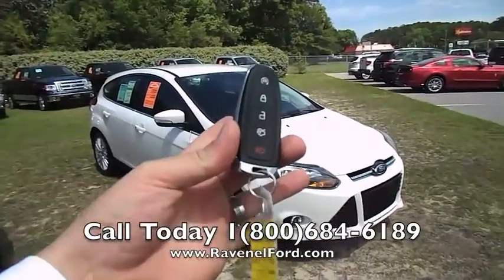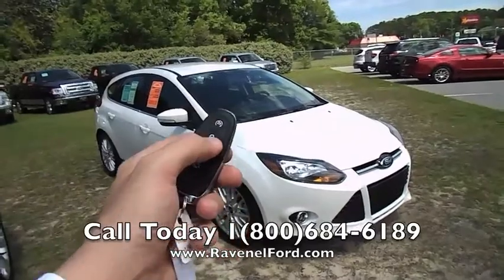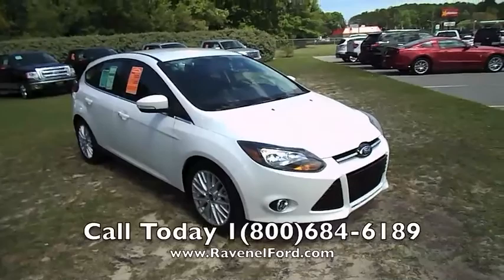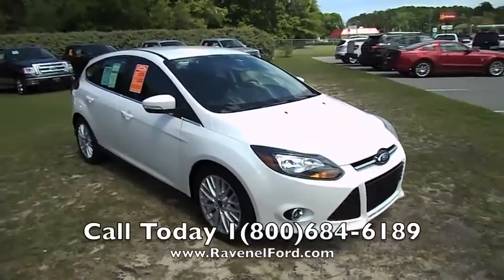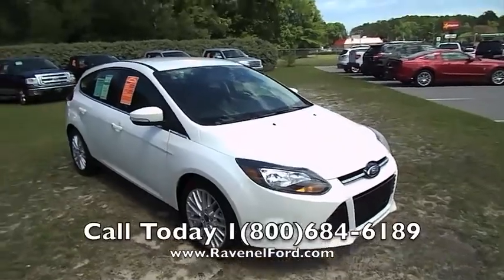Just to start out here, you're getting a smart key with the vehicle. If you wanted to crank this car right now, first what you would do is make sure it's locked, and then hit this top button two times. And she cranks right up — it's just that simple. We'll go ahead and shut her back down by hitting the button again and it will cut the car off.